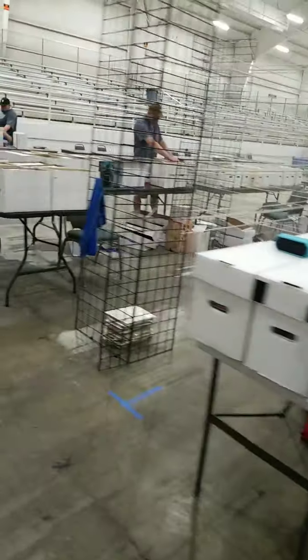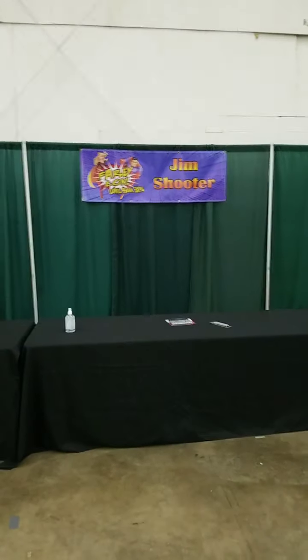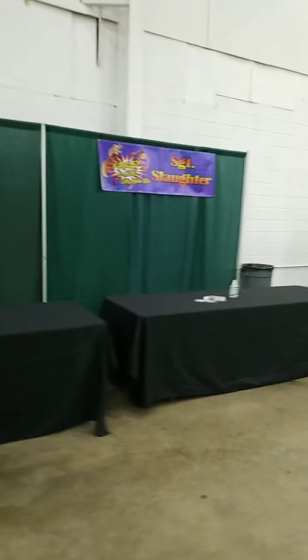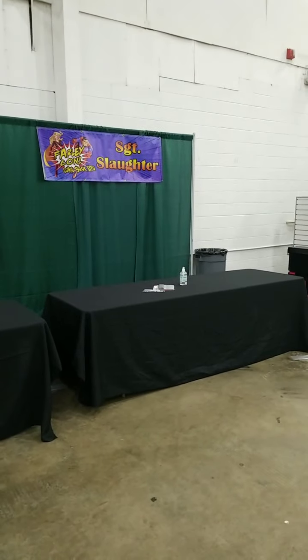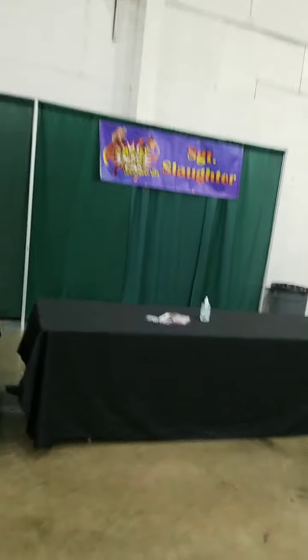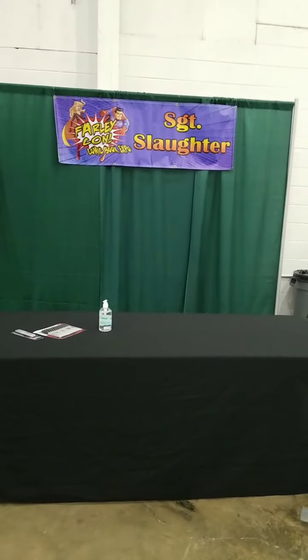We see all of these comics — Mike Bray Comics — located right across from former Marvel Editor-in-Chief Jim Shooter. And Sergeant Slaughter — WWE Hall of Famer, former WWE World Heavyweight Champion, GI Joe Drill Instructor. Both of those will be here tomorrow at Farley Con.